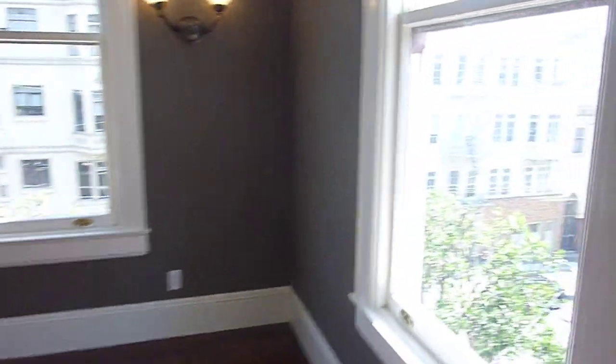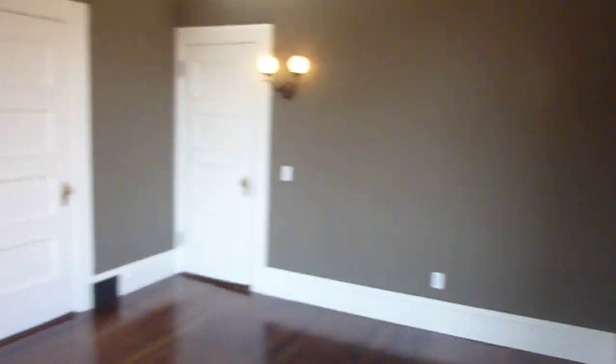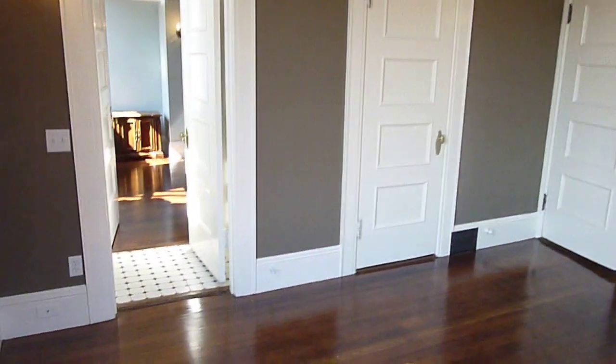And then our fourth bedroom — lots of light and some views. This is a really nice sized bedroom with a large closet with built-ins.